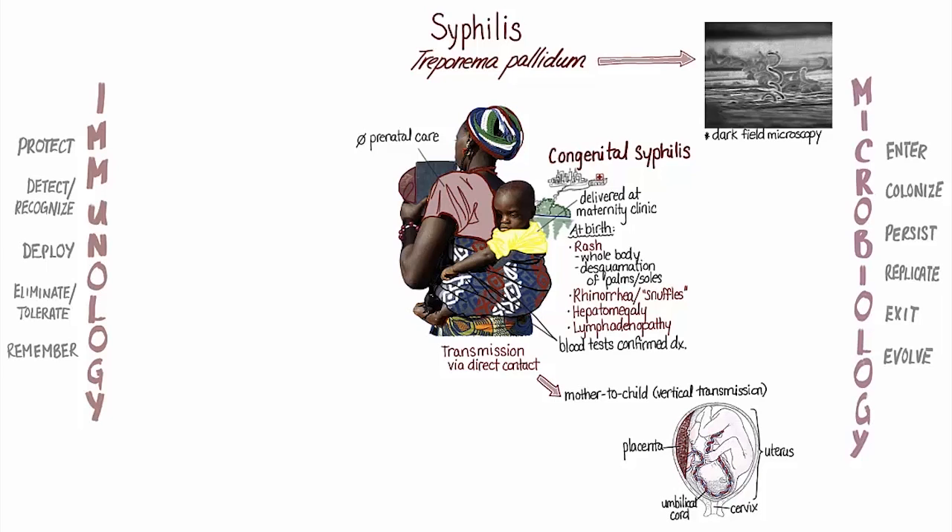Unlike Michelle, some babies born with congenital syphilis appear healthy at birth, but typically within the first few months of life, their developing immune system detects the bacteria and deploys a strong inflammatory response. This inflammation in many tissues throughout the body leads to clinical signs of infection.